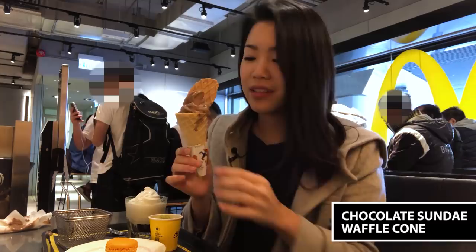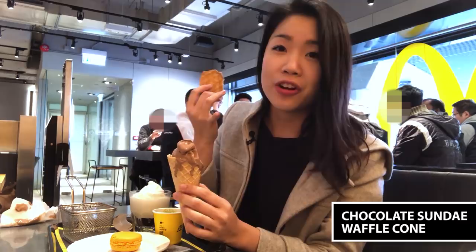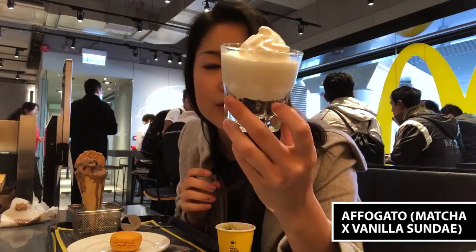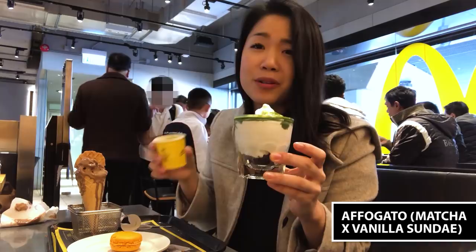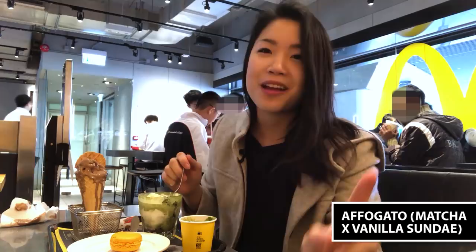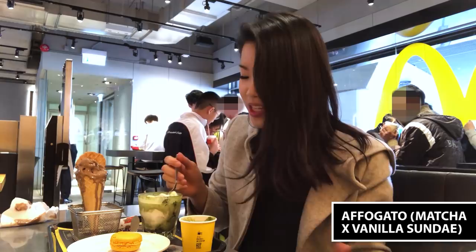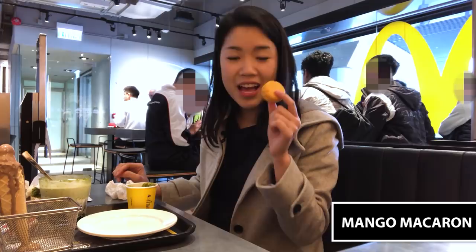This is the chocolate waffle cone. The texture of this ice cream is very much like their normal soft serve, but the waffle cone is super buttery — it is super nice. I got myself a matcha parfait, vanilla ice cream on top, and I think there's like chocolate bits. The matcha smells really good. It blends together really, really well. I can't believe this is from McDonald's. Mango macaron at McDonald's — it's not absolutely amazing, but it's not bad.